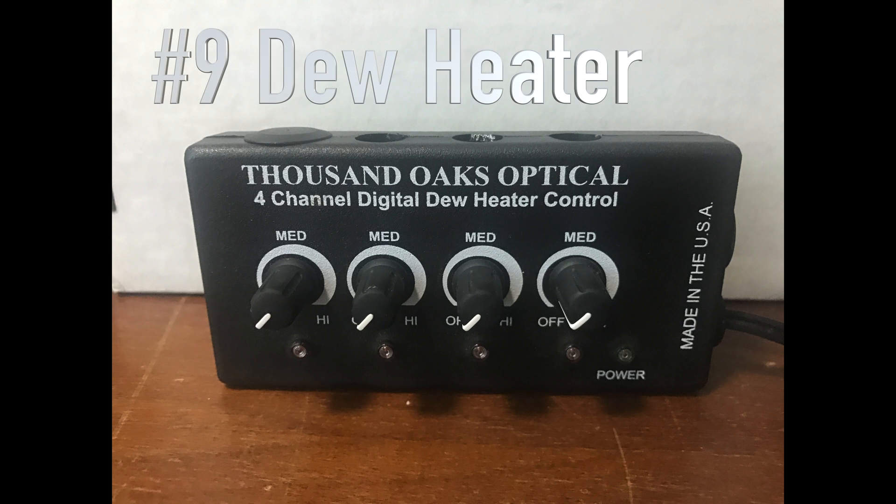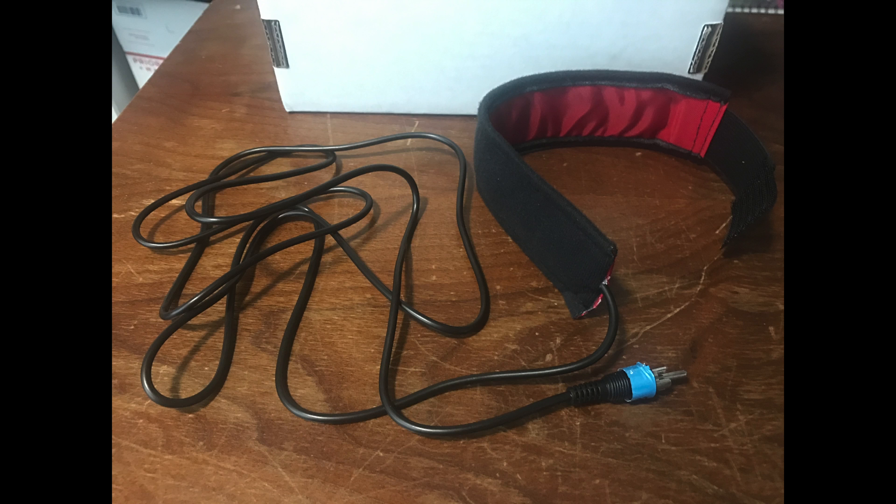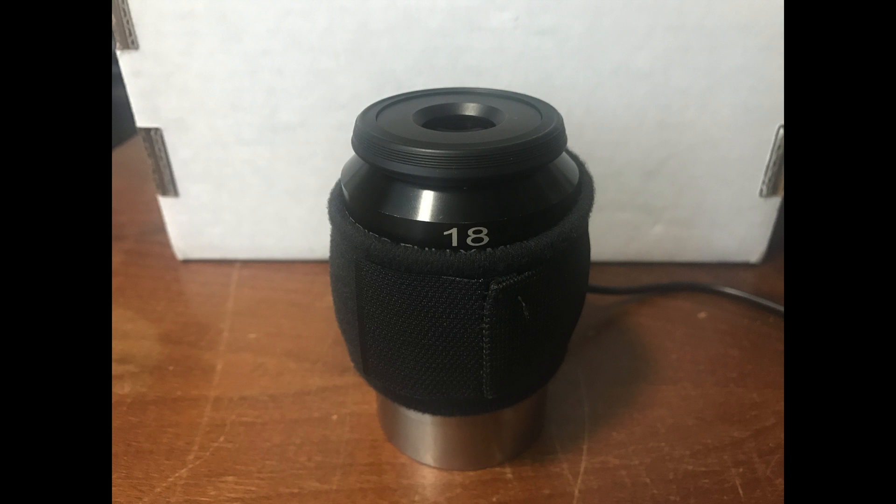Number nine on my list is a dew heater. This is something people sometimes overlook, but if you live in a climate where there's a lot of moisture, you want a dew heater because it's going to keep your eyepieces and everything dry. You get these little bands separately, but they're well worth it — wrap them around your eyepieces and you'll be observing all night.